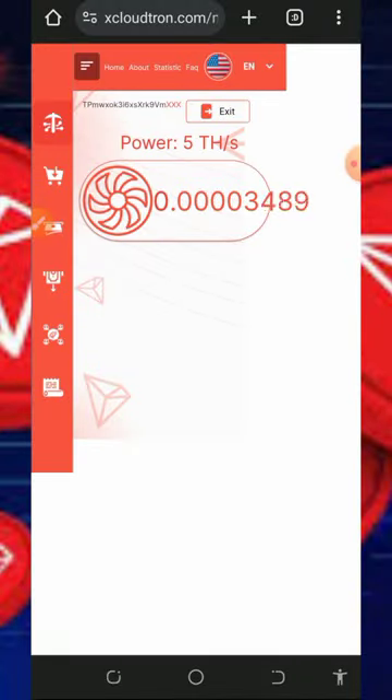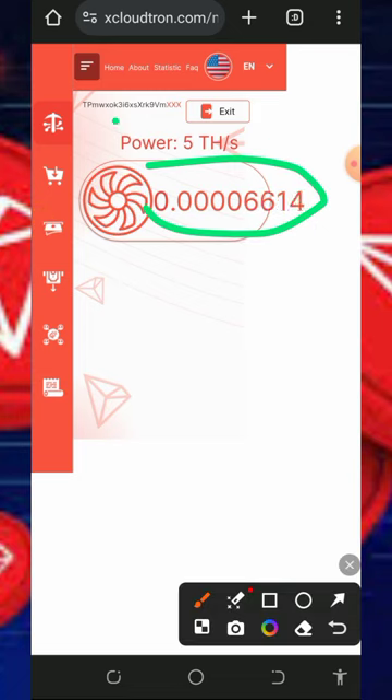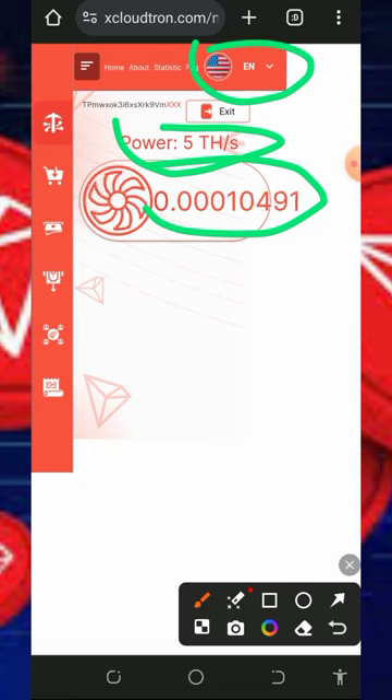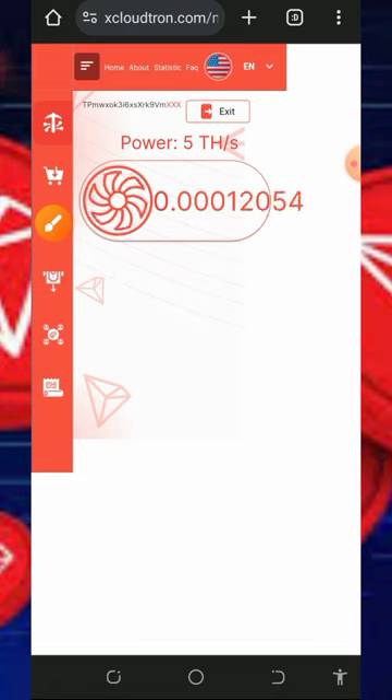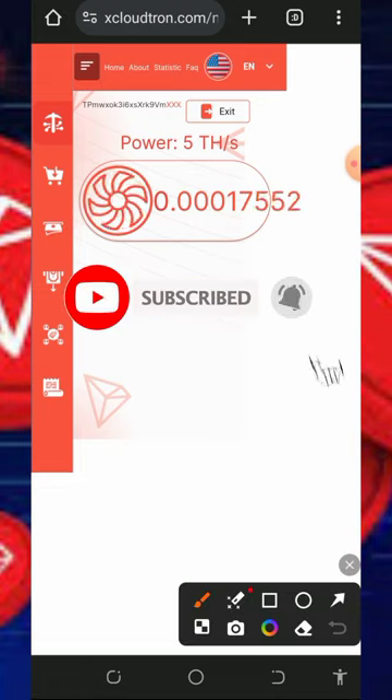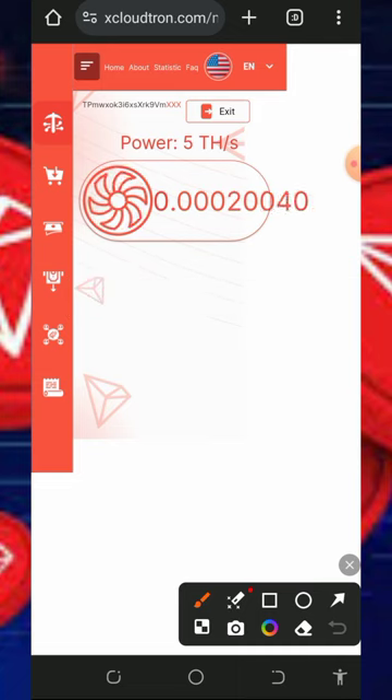Once you log in, your dashboard will look like this. You can see TRX has started mining on screen. There is free mining power given to you, which allows you to mine for free without any deposit. You can also change your language from English to any language of your choice. You need to have patience and wait until you have enough balance, then you can place a withdrawal.